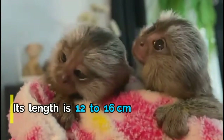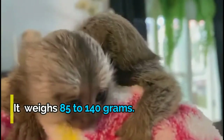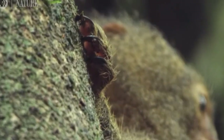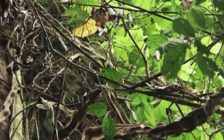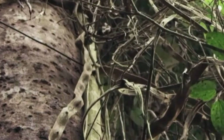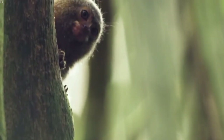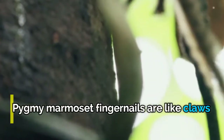Its tail length is 17 to 23 centimeters — about twice its body length. The tail is not prehensile; marmosets can't use their tails to grasp things, however their tails do help them keep their balance as they clamber among the branches. The way this marmoset moves and climbs is similar to that of a squirrel. Their hands and feet resemble those of squirrels, except for the big toe, which has nails. Their other digits have sharp claws to help them climb up and down tree trunks.